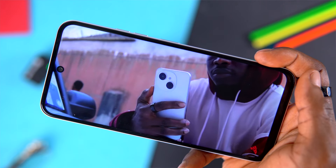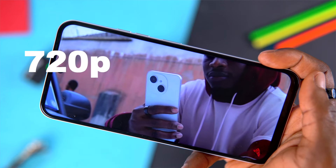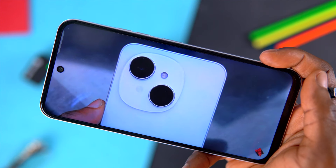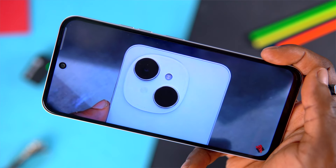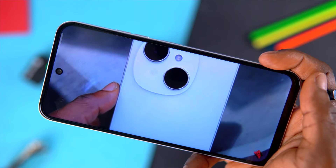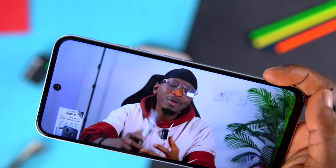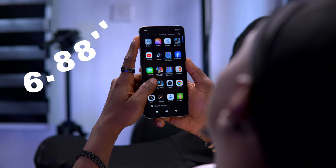The Tecno Spark 30C comes with a 6.67-inch display with 720p resolution and a 120Hz refresh rate. It also has 540 nits of brightness, which is decent for outdoor use. The overall viewing experience is average, but the 120Hz refresh rate makes scrolling smoother.